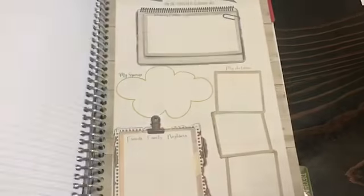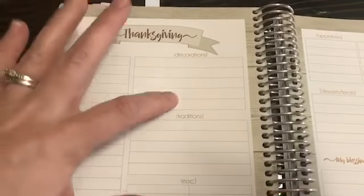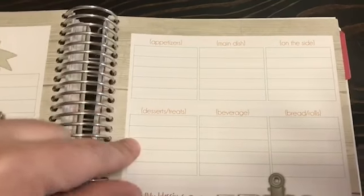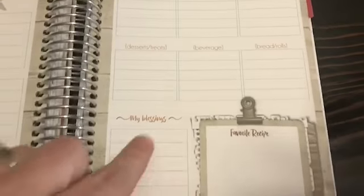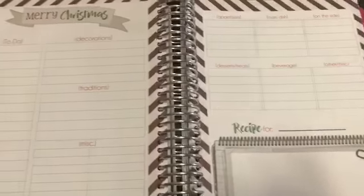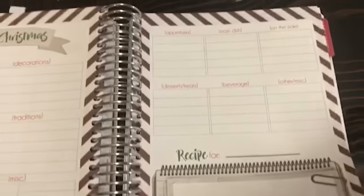I'm going to flip to November to show you the holiday planning pages, because they have Easter, Thanksgiving, and Christmas. The Thanksgiving planning pages include what you need to do to decorate, traditions, miscellaneous, and then appetizers, main dish, side dishes, desserts, beverages, bread and rolls, your blessings, and a favorite recipe section. The Christmas planning pages are much more detailed and include a monthly menu plan.